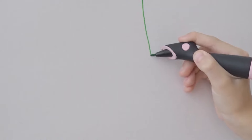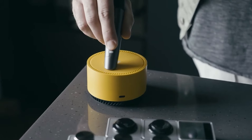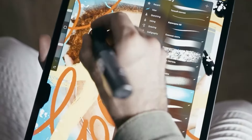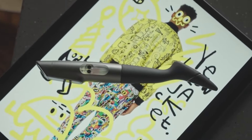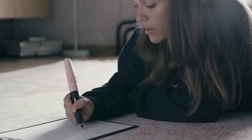This color-sampling pen allows you to sample colors from any object and use them on paper or digital platforms. You can mix over 16 million colors using RGB cartridges, ensuring vibrant, accurate hues. The pen also comes with interchangeable tips and a rechargeable battery, making it a must-have for artists and creatives.